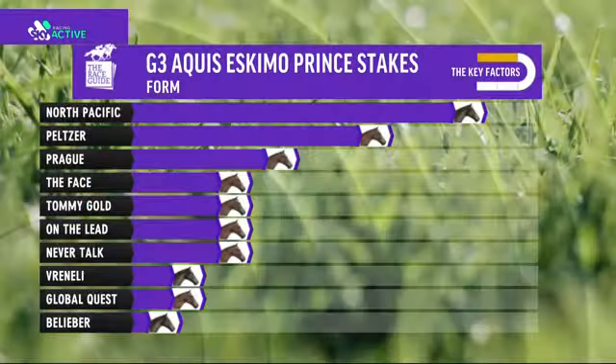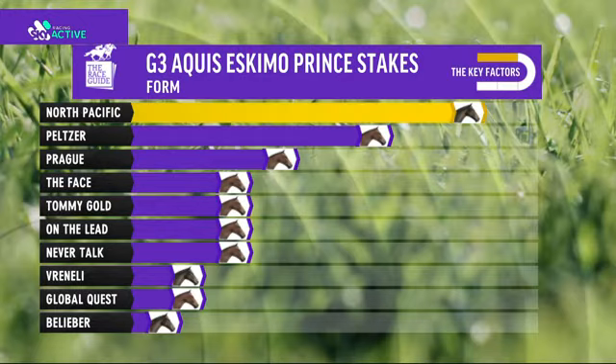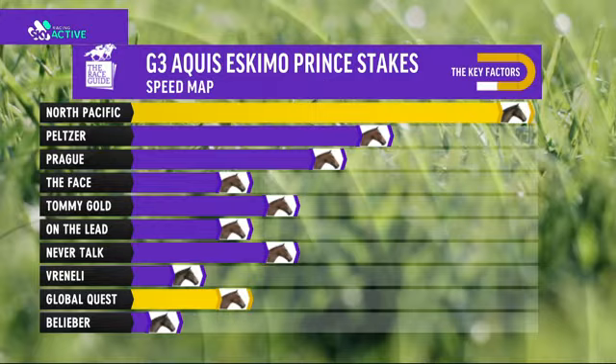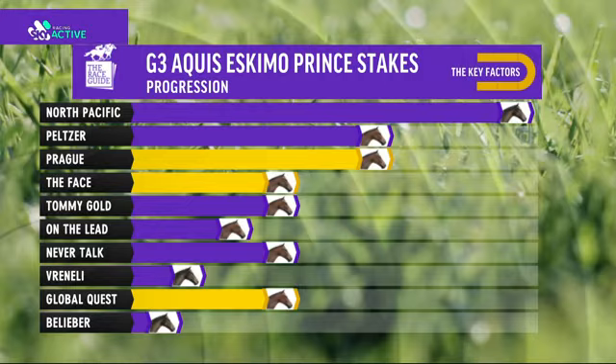In the Eskimo Prince Stakes - North Pacific, it's got that class at set weights, others have got so much ground to make up. Track, distance and conditions - Prague back to Sydney could help. Tommy Gold if a soft track holds up it would help, and Never Talk - definitely soft track 1200 metres would help. North Pacific on the speed map: a lot of pace in the race, it gets a good sit, should just travel the strong tempo and absolutely love it. Global Quest gets in a decent spot. The favorite backers would love seeing this - progression can't go any further ahead, but a few of these can. Prague can improve this prep - just guessing how much. The Face is getting better behaved in the yard and on the racetrack as well, improving all the time.